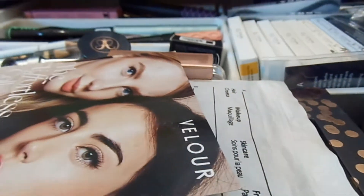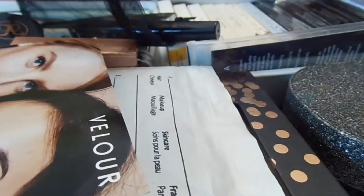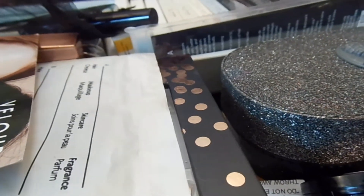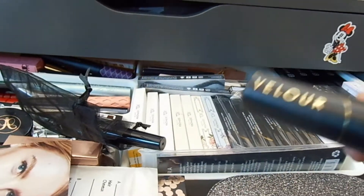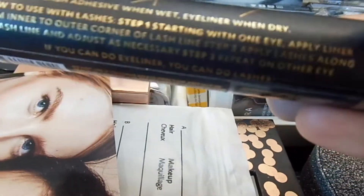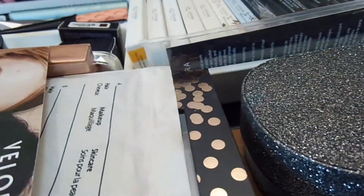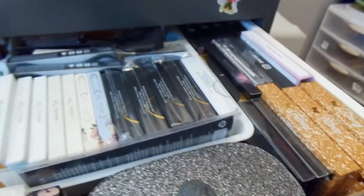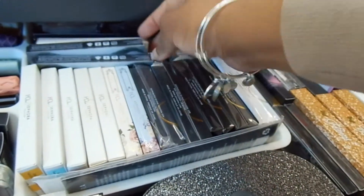I want to try using some false lashes. I run the potential of gluing my eyes shut, but we learn. I'm going to grab this Velour Lash and Go — it's the eyeliner and lash adhesive hybrid. I got this at Sephora. I'm going to give that a shot and start practicing. I've got plenty of lashes to practice on. I'm going to use this ColourPop Falsies lashes in Minx. It could either go really well or this could go really bad.